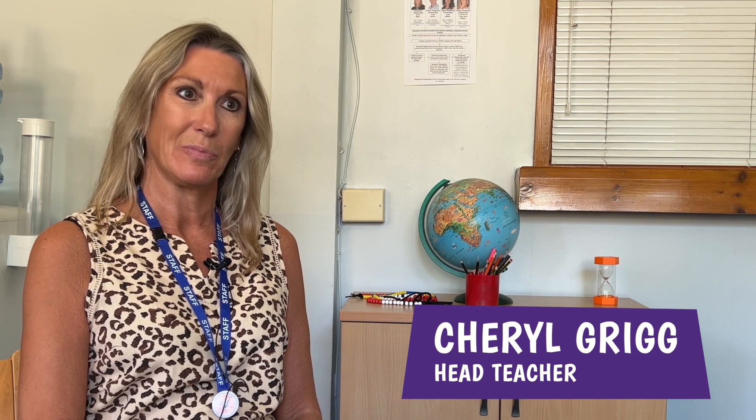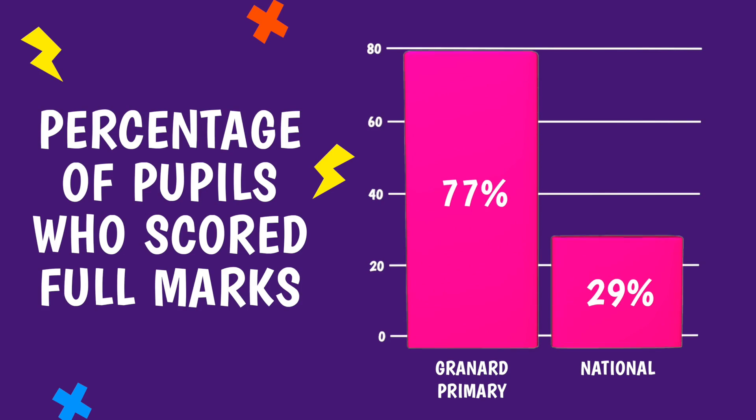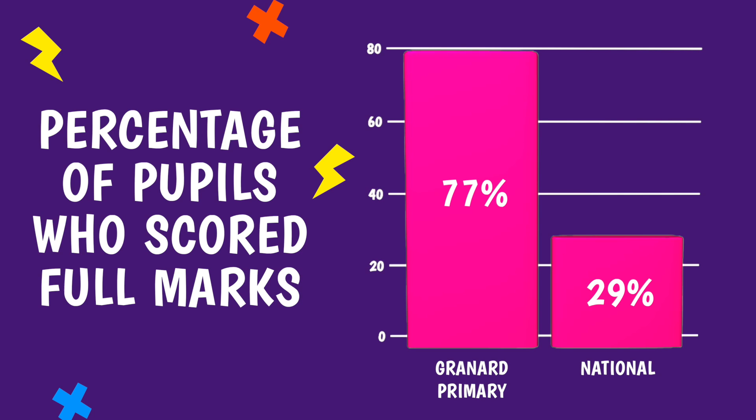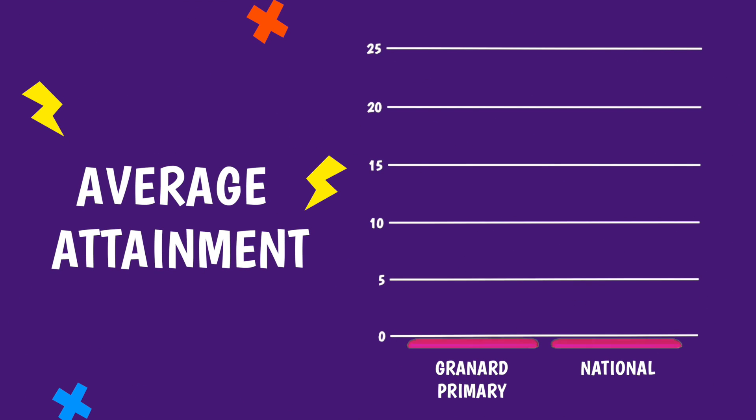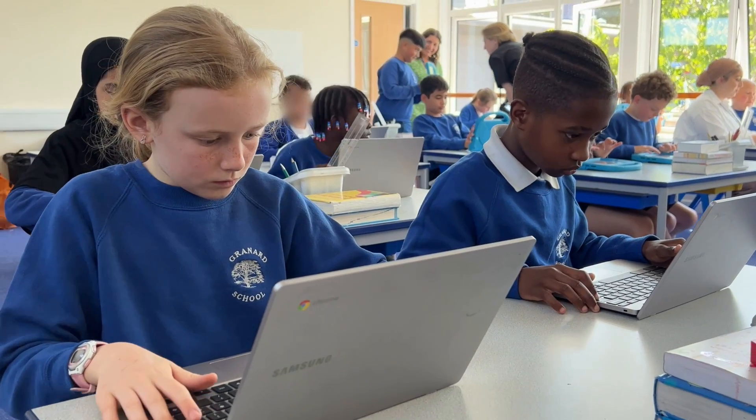I'm Cheryl Grigg, and I'm head teacher here at Granada Primary School. Our results recently — 77% of the children scored full marks, which is brilliant. The average score for our school was 23.5, which is phenomenal. I think Times Table Rockstars has actually been that tool that has really given the children the drive and the enthusiasm to learn their Times Tables, and it's had the impact of children knowing their Times Tables in a way that I never thought would be possible.